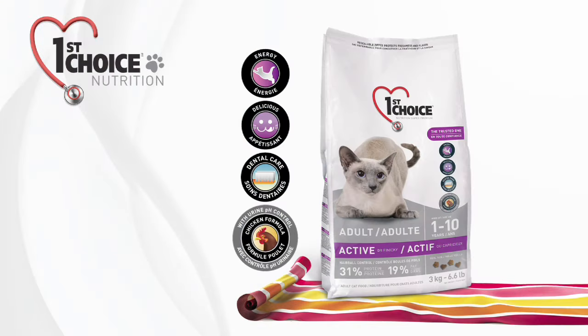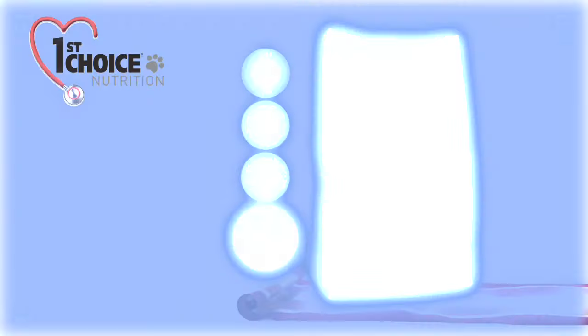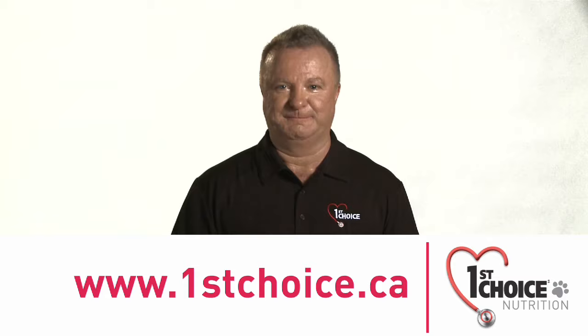To help owners pick the formula that's best for their cat, the specific benefits of each formula appear on every bag. To learn more about our dental care system, our joint care system, and other health benefits of First Choice Cat Food, check out the Nutritional Standards section of FirstChoice.ca.